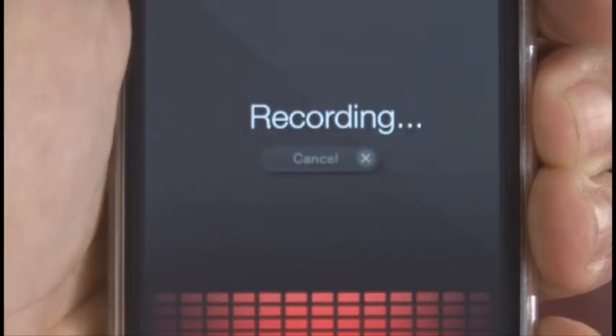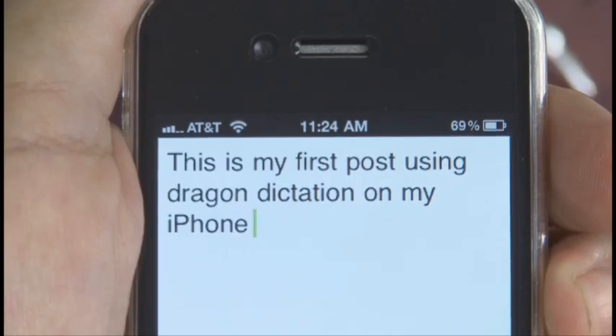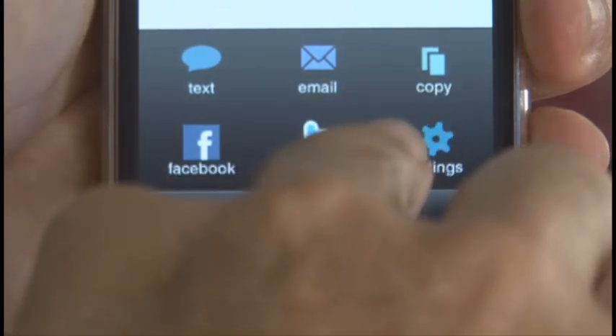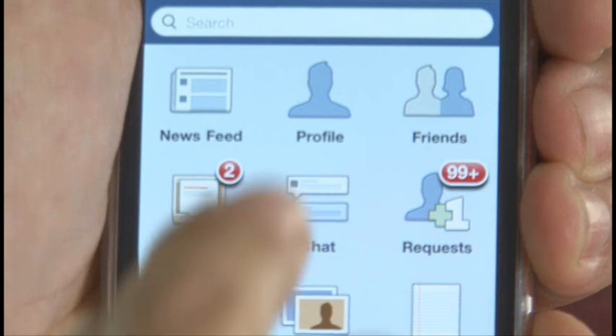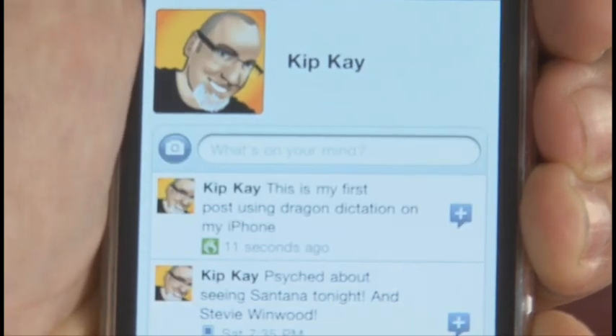This is my first post using Dragon Dictation on my iPhone. I tried about 10 different sentences, and the voice recognition got it right every time. Bringing up the menu gives you various options for where you want to send your text. In this case, I'm going to post it to Facebook. And you can set it to not remind you again, so let's check out my Facebook page. And sure enough, there's my new first post using Dragon Dictation.